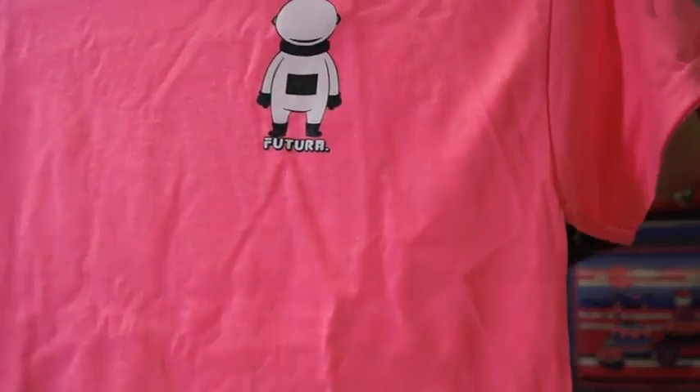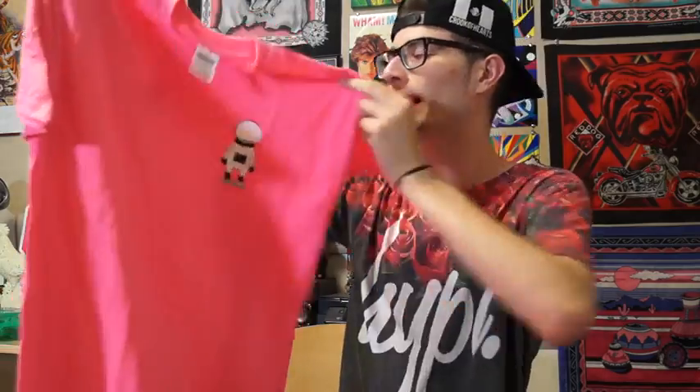Thank you again to Futura for all the amazing shades — y'all sent more than enough. I do recommend y'all check out Futura because these shades are all really dope. They all feel really comfortable and they're right in that middle ground between super expensive and super cheap quality. Decent quality and I would recommend them for the price point. Last but not least, they also threw in a really sick t-shirt printed on a nice tee — it has a little Futura astronaut on the left chest, which is amazing.